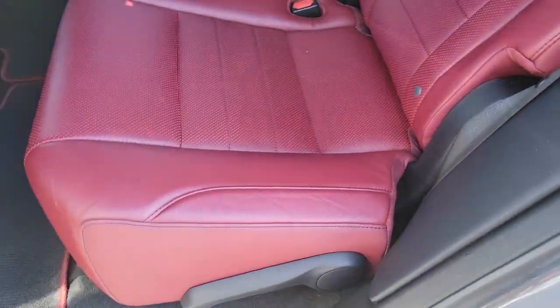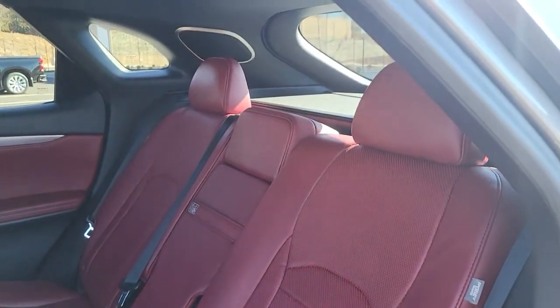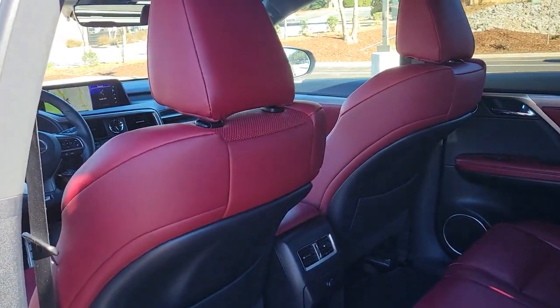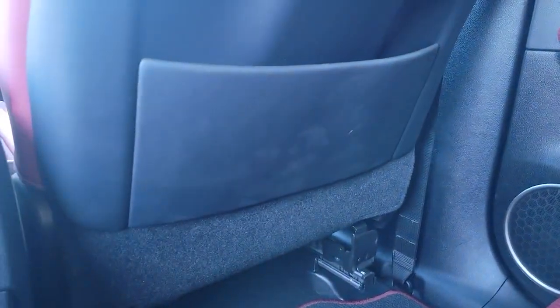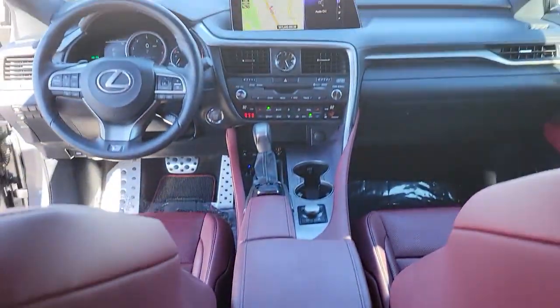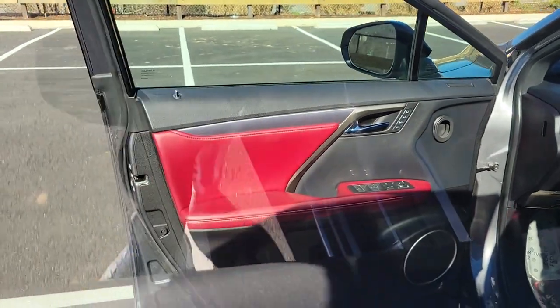The following are some of this vehicle's highlighted options: keyless entry, all wheel drive, cooled front seats, lane keeping assist, satellite radio, power passenger seat, backup camera, fog lamps, heated mirrors, and adaptive cruise control.